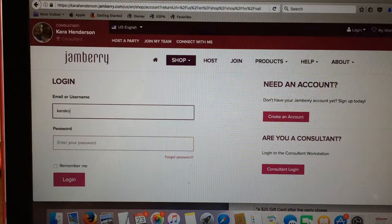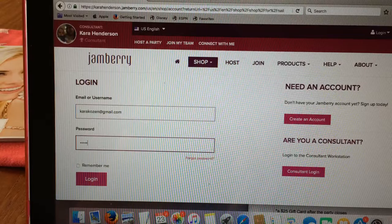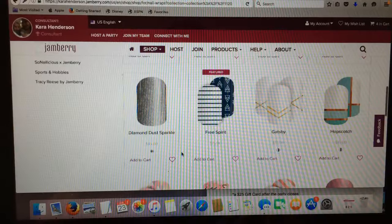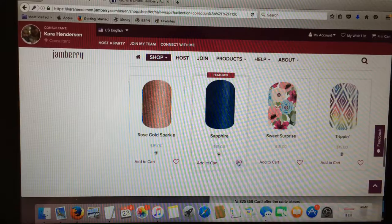It's telling us to log in, so if you don't have a login you're going to need to create one. Before I was a consultant I was a customer, so luckily I still have my old login. Let's go back down here and re-click - just click on the little heart there and you've saved it.